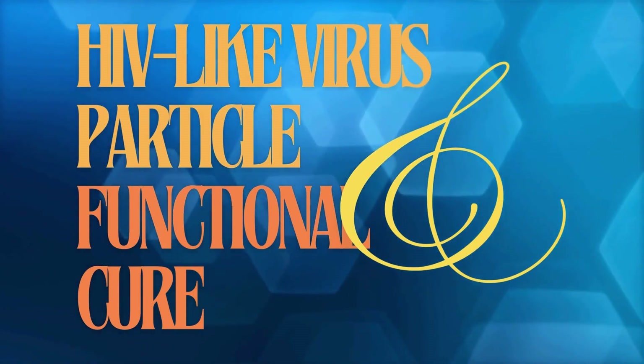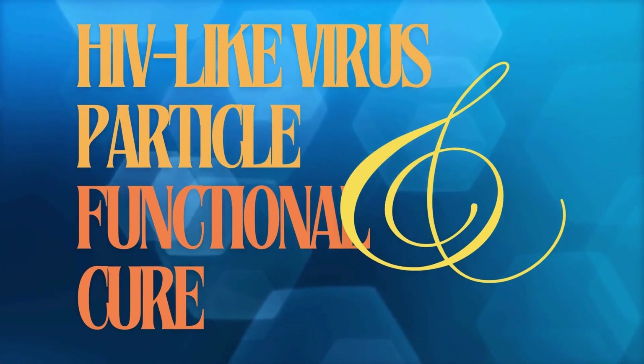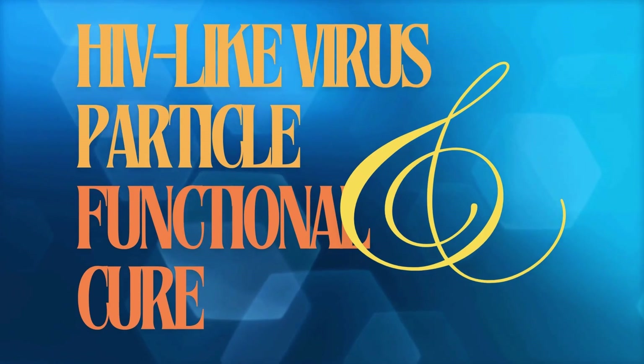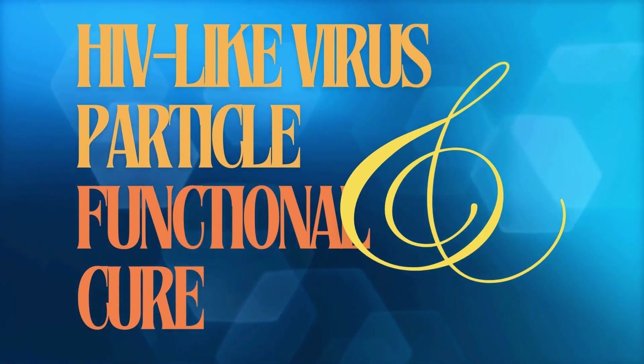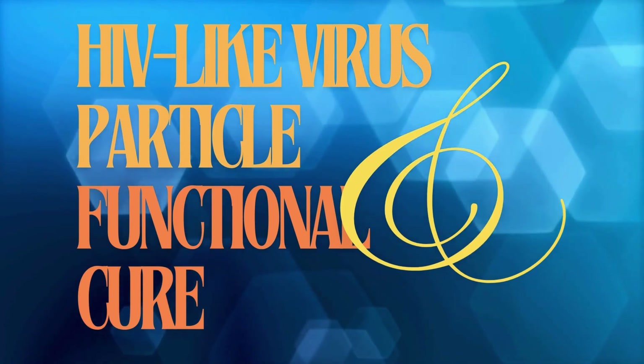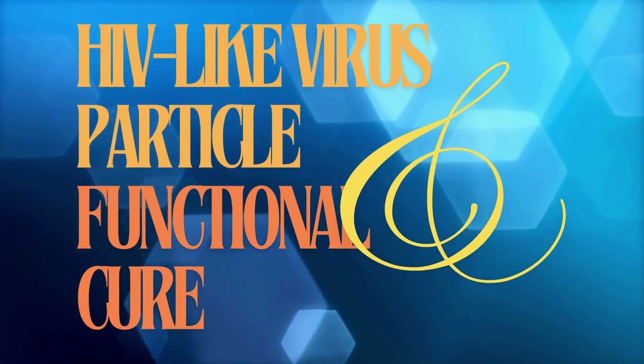Professor Yuntao Wu at George Mason University is doing something totally different. They've created an HIV-like particle — and before you freak out, no, it doesn't give you HIV. It's not about attacking the virus head-on; that's what's so clever here. Think of it more like a Trojan horse, sneaking in and changing the whole game.